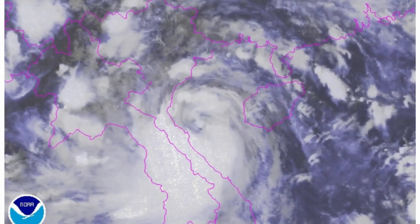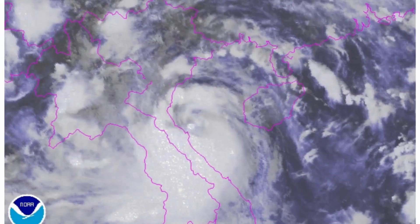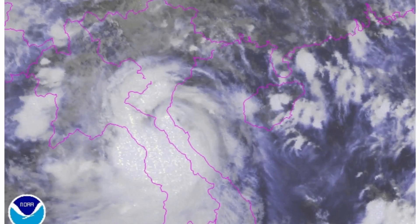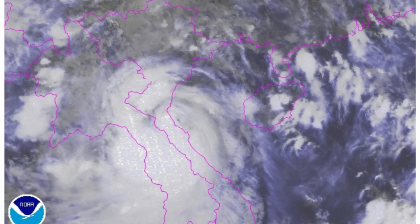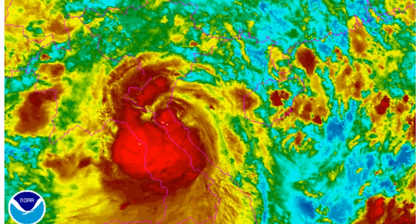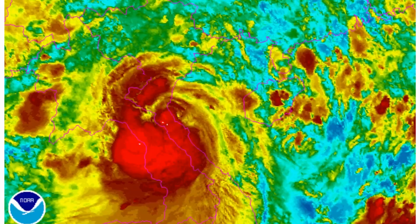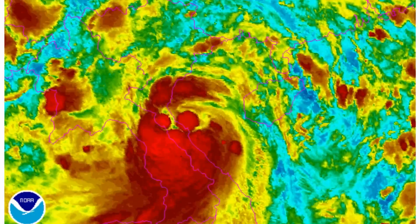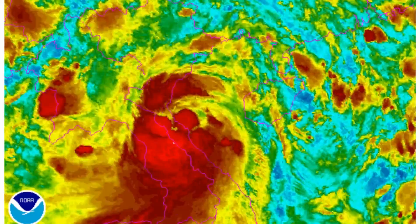Unfortunately for Tropical Storm Tallis, time beat it. Looking at the NOAA floaters it could be suggested that it was attempting an eye development. These are the latest floaters on the system, which is now impacting Vietnam.